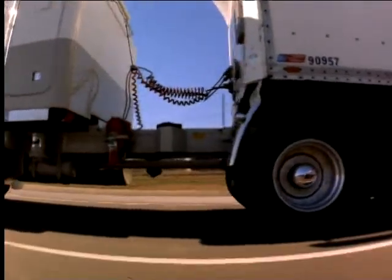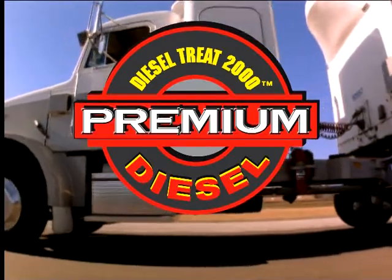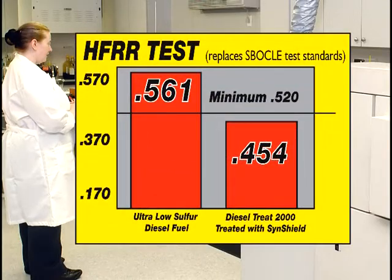If you drive a truck that runs on diesel fuel, we have a product that will save you money. Fill up with Diesel Treat 2000 Premium Diesel. Now formulated with Sinshield, it puts the lubricity back in today's drier fuels. It's one of the few lubricity additives that exceeds the EPA's new standard and does not contain sulfur.